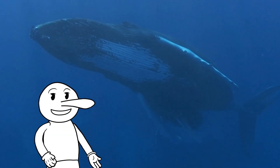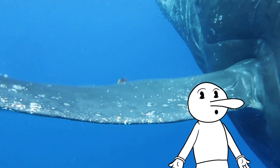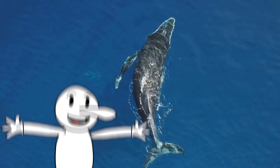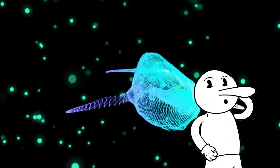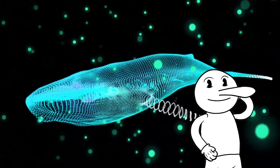Some scientists believe that these bumps may serve some sort of purpose, such as helping the whale to manoeuvre in the water, or providing a sense of touch. While others argue that the bumps are simply a by-product of the evolutionary process.